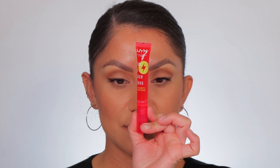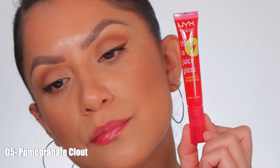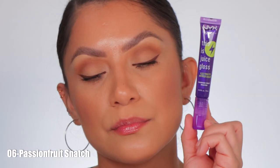Next one up is Pomegranate Clout. I switched up the order with this one. This is the shade Pomegranate Clout in studio lighting, and in daylight this is the shade Pomegranate Clout.